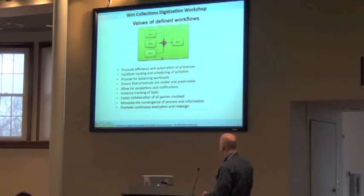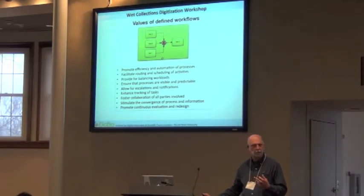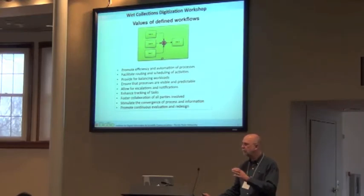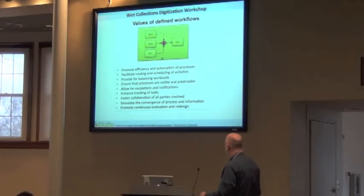You want to be able to track your tasks and foster collaboration. One of the things we forget in workflows oftentimes is transition periods. We've got these steps that happen in the workflow, and sometimes we forget about the transition between one technician and another within an imaging workflow or a data access workflow. That transition is very important because it's at that interface that technicians can help provide information back for improving the workflow.